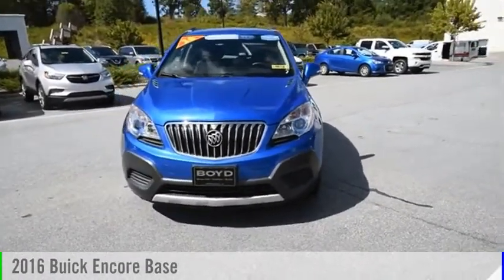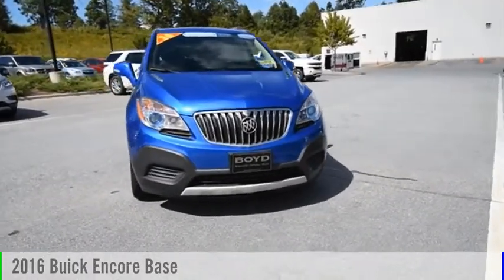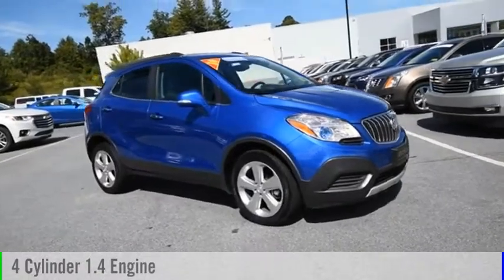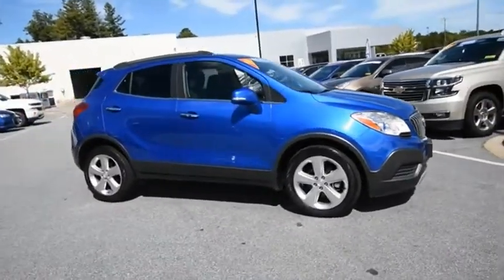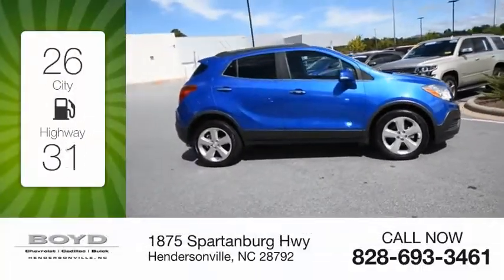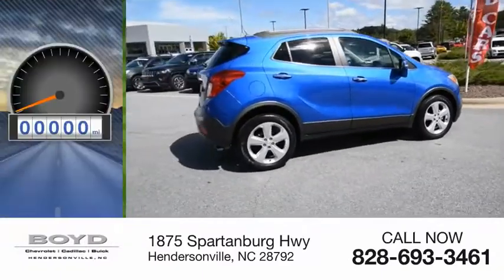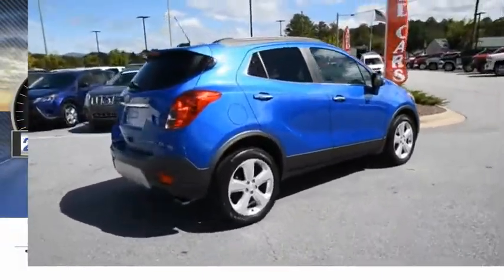Take a ride in the 2016 Encore. This vehicle is powered by a front-wheel drive, four-cylinder, 1.4-liter engine. Great fuel efficiency saves you money by requiring fewer trips to the gas station. This vehicle has less than 25,000 miles.